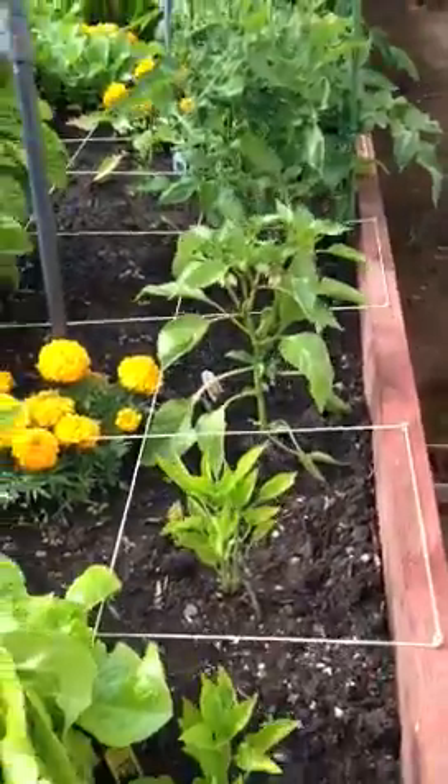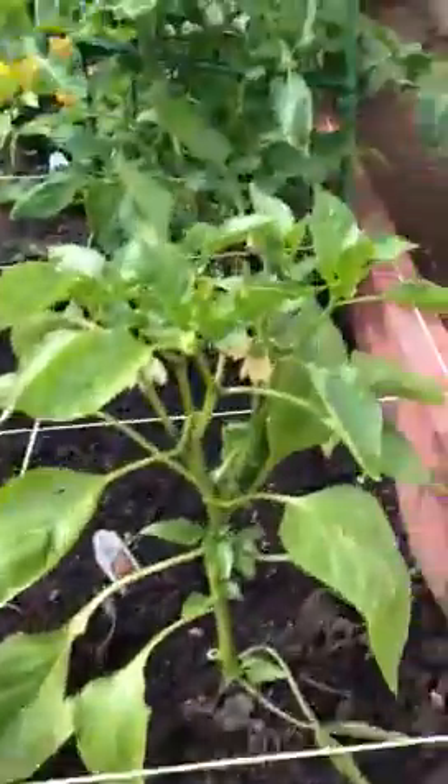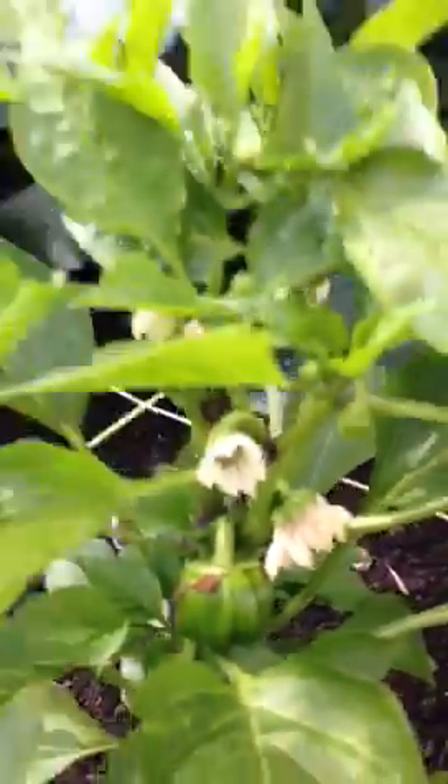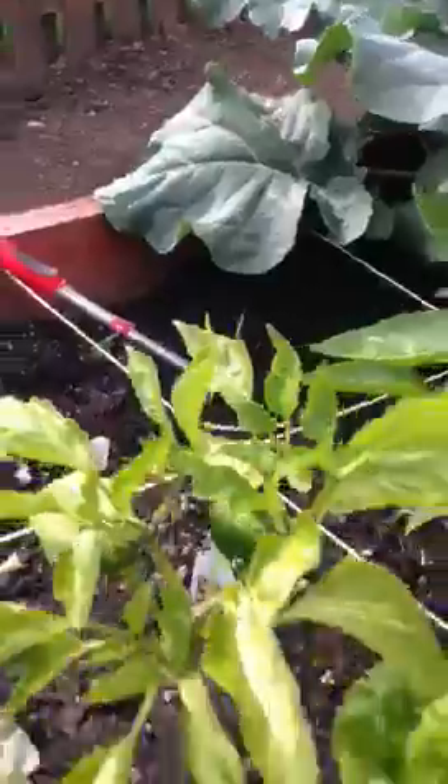You can see I've got bell pepper plants happening. I've got peppers coming here, and more peppers coming here as well, which is awesome.